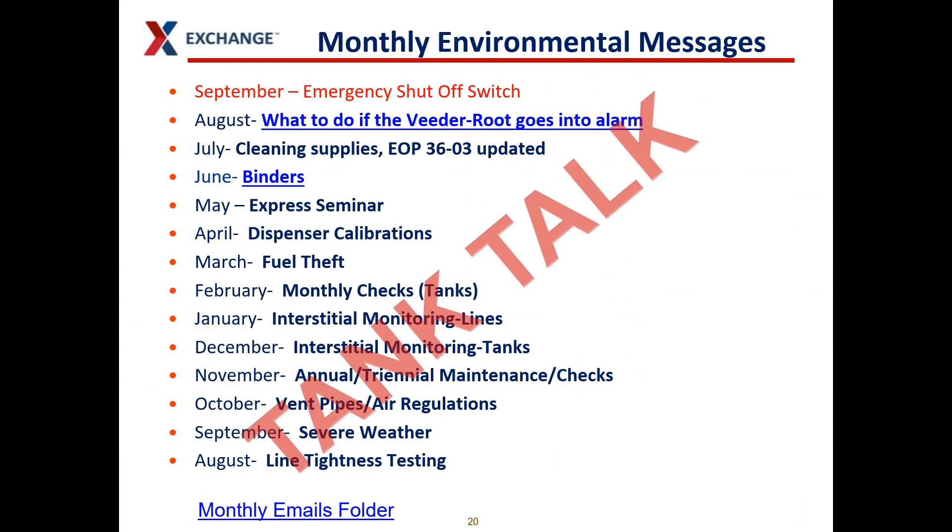These are all your monthly environmental messages that we're calling tank talks. If you need any of these past messages from the last year or back about eight years, you can find them all here. If you have questions you can't find answered, or topics you think would make a good monthly environmental message, please let me know and I can add whatever you need to these messages.